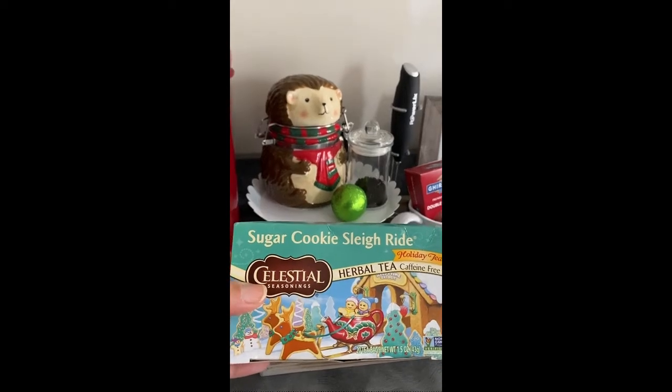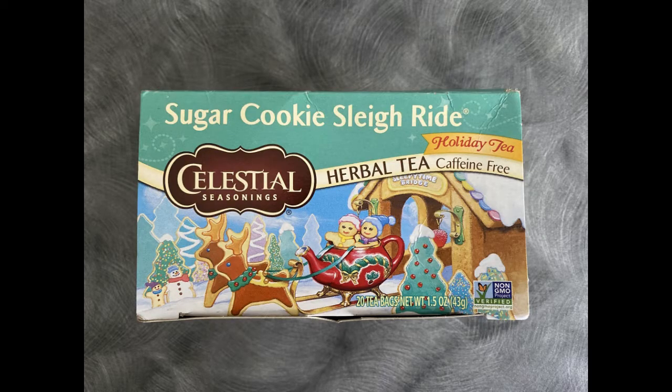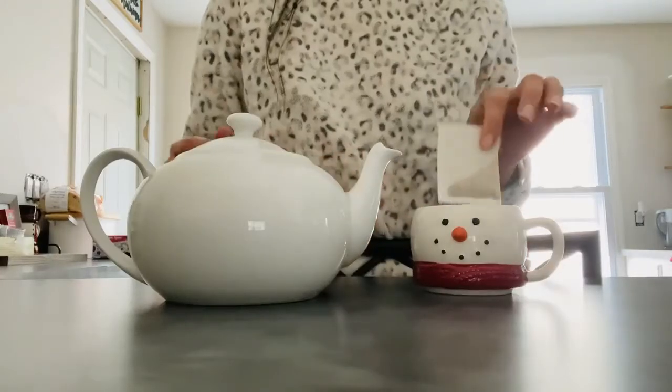The next tea is also inspired by a holiday cookie. It's also a Celestial Seasonings tea and it's called Sugar Cookie Sleigh Ride. This one is also available on Amazon and I will link it below. I kept it simple with this prep because this tea is really amazing on its own — it has orange peel and vanilla notes and it's so nostalgic to drink.